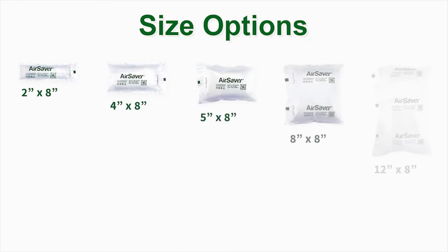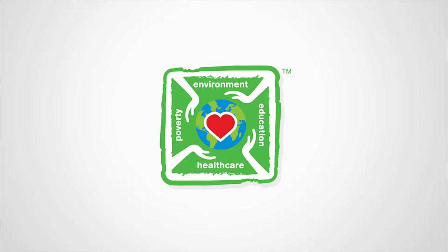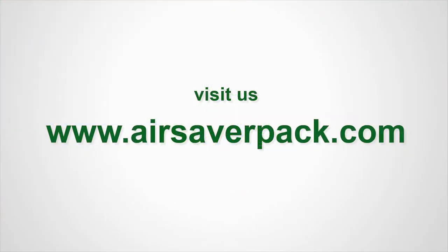AirSaver offers a variety of size options to fill all of your packaging needs. AirSaver is a line of products that places major emphasis on environment, education, healthcare, and poverty. For questions or reorders, visit us at www.airsaverpac.com.